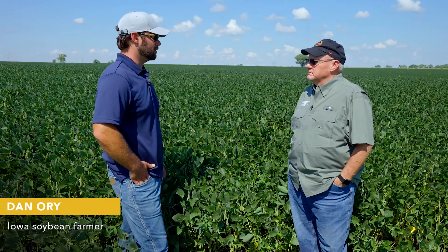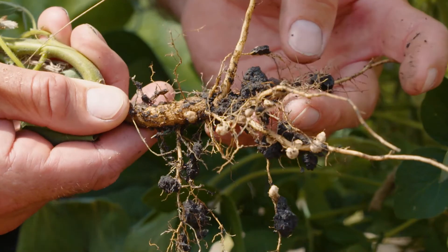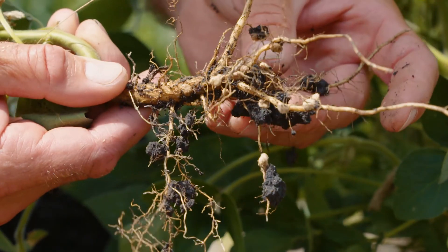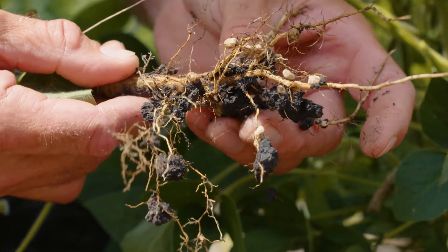What egg counts do you think really start to moderate the yield or send us backwards? Any egg count is serious. If a farmer tells me they have a little bit of SCN, that's like telling someone you're a little bit pregnant. 2,000 and below we would consider low, but there would still be yield loss if you didn't manage it, and from 2,000 to 12,000 is considered moderate.